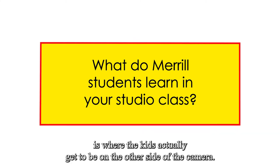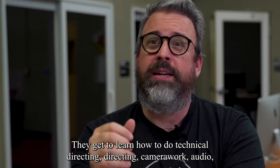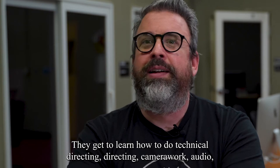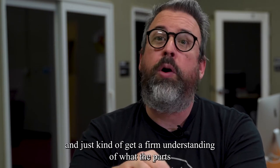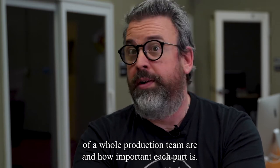The intro to studio course is where the kids actually get to be on the other side of the camera. They get to learn how to do technical directing, directing, camera work, audio, and just kind of get a firm understanding of what the parts of a whole production team are and how important each part is.